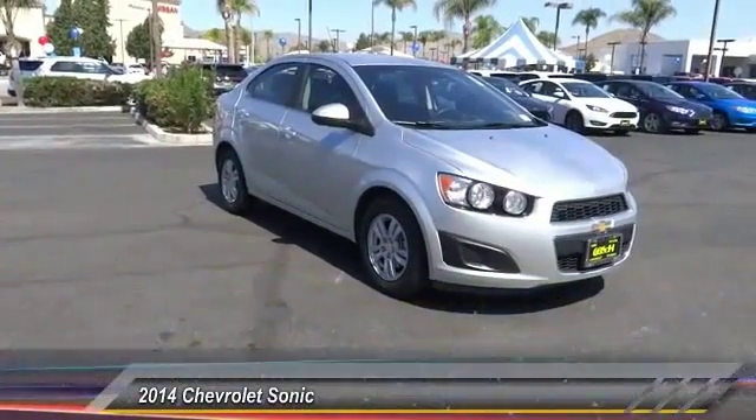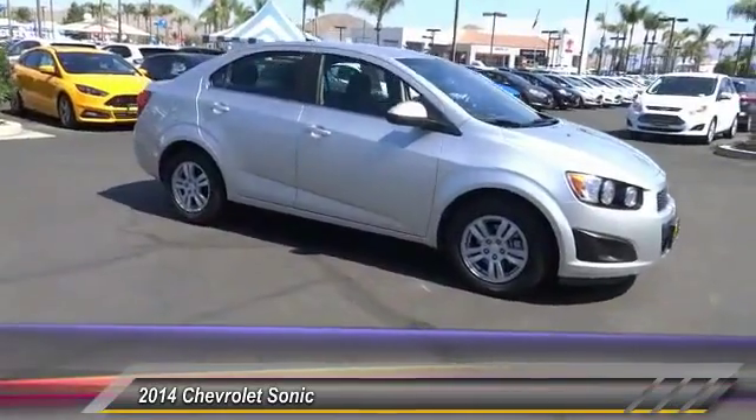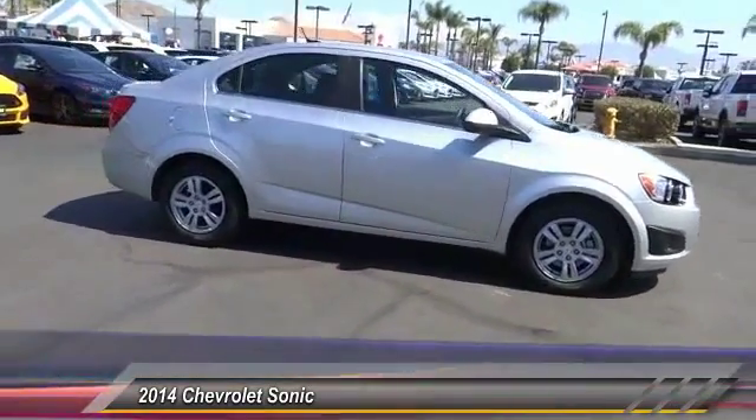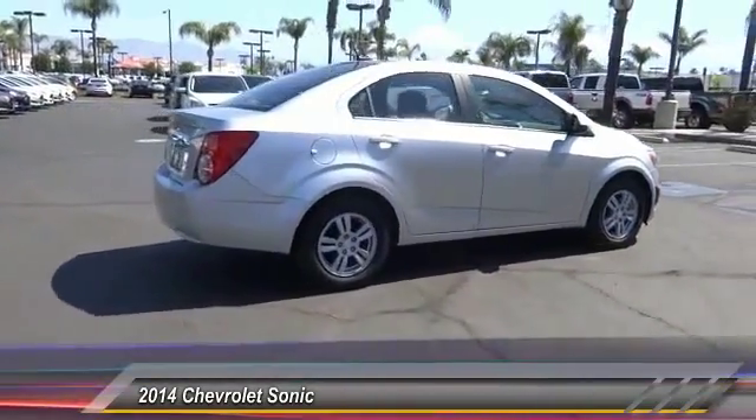The 2014 Sonic. The taut, strong body lines and powerful stance of the Chevy Sonic allude to the power you'll find under its hood. Throw a little extra power into the mix with the available turbocharged engine.